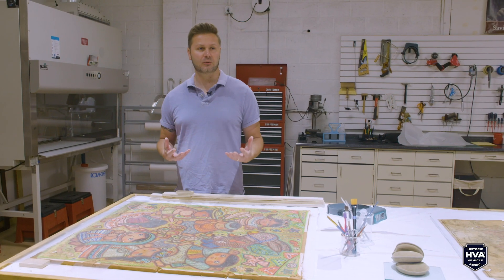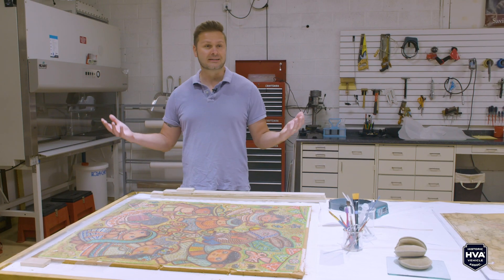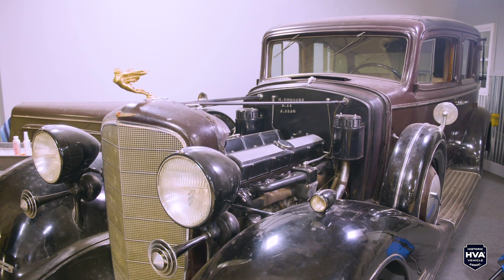Collectors in the car world have kind of begun to realize that maybe not all vehicles warrant a restoration. I feel like that's a relatively new concept — the last decade or so. When vehicles are deemed original and historically significant, those same principles that we've been using for decades in the art world and museum world are now being applied to automobiles.